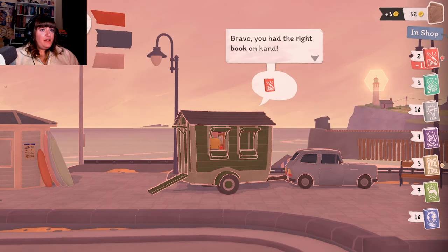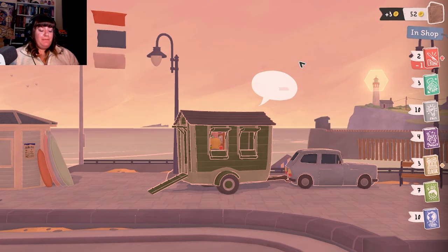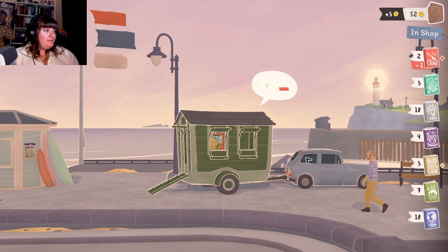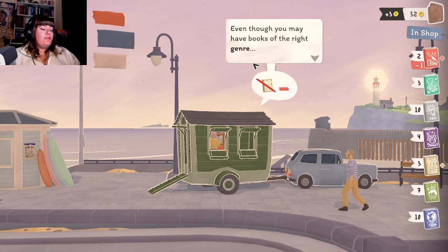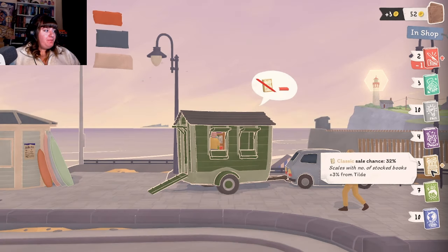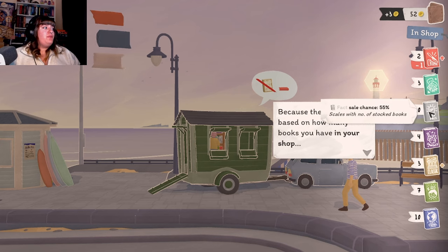Okay, three percent. It's just a nice day. "Bravo! You had the right book on hand. When a customer finds a book, they will keep looking for more." Another Stephen King for the shelf! Sadly, we didn't have the right book on offer - we've got three classics but not the one she was looking for. Even though you have books of the right genre, whether people actually take one home depends on your sale chance. You can check your sale chance anytime by hovering over the genres on the right - sale chance 32, plus three for Tilde.